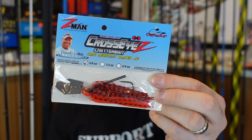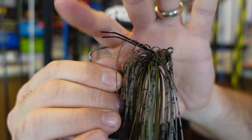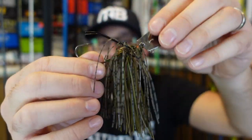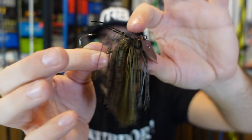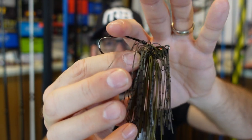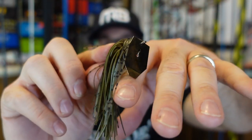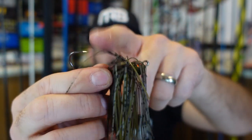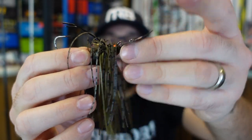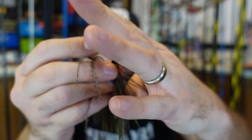I've seen underwater footage of this one — the Z-Man CrossEyed Chatterbait. This one's a little bit different because it's got two wires up top, so I bend them over and down. Keeps it just weedless enough to come up over wood, come through some of the grass. You don't lose them all the time. I fish either three-eighths or a half ounce depending on how deep I'm fishing. When it hits something, regular chatterbaits — jackhammer, any of those without a weed guard — roll over on their side, and that's when you get them snagged.